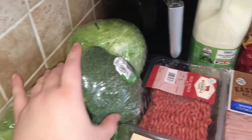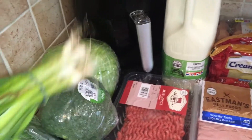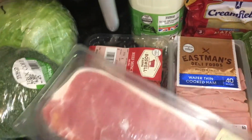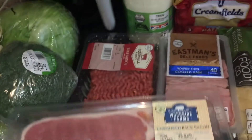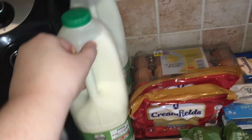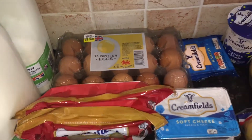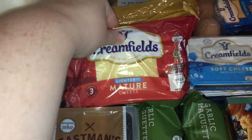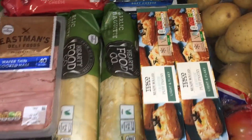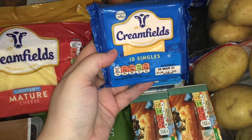We have two lettuces, a broccoli for our meal plan, some spring onions, a packet of beef mince, two packets of unsmoked bacon, a packet of wafer thin cooked ham, two four-pinters of milk, fifteen British eggs — I thought there was only twelve in that pack — and two blocks of cheese. If you've seen our hauls before you'll know we love cheese. Two garlic baguettes, some soft cheese — we got two of those — and also some cheese slices.